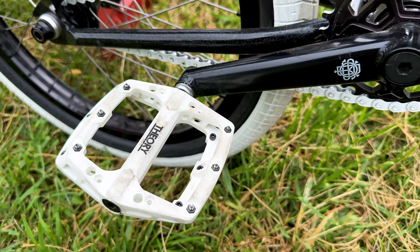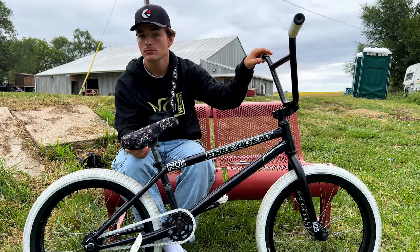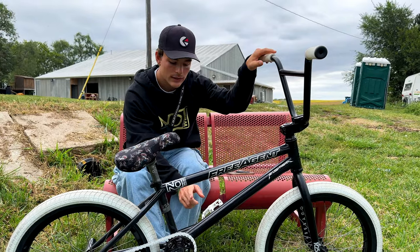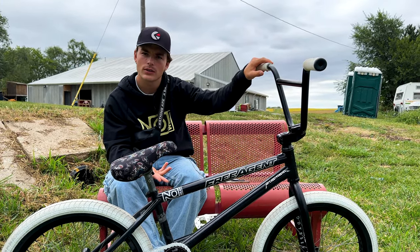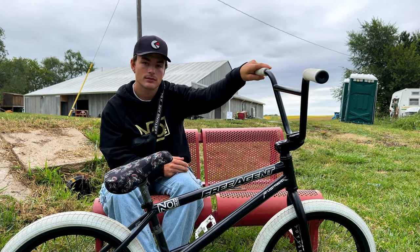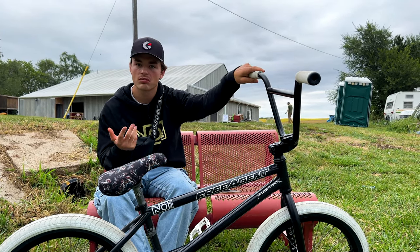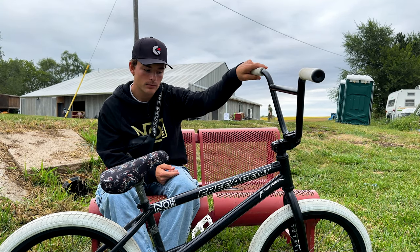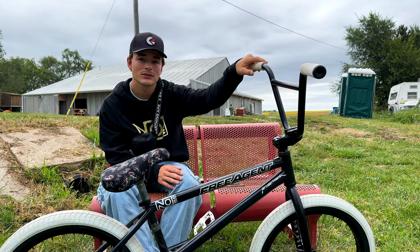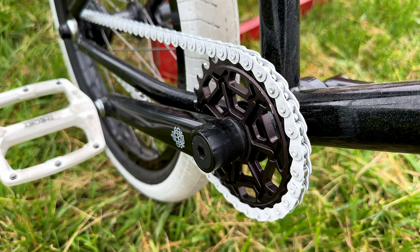These pedals are new to BMX in general — they're the theories, Alienation made them first, but there are a couple companies making them now. They're just a simple, clean design. I've always rode metal pedals so this is new to me — it's plastic with metal pins. It has a nice axle and sealed bearings, it's just a good light pedal. Sometimes I cruise the local without pads, so slipping a pedal feels a little better with a plastic base.